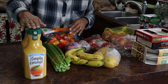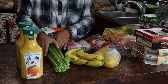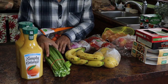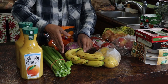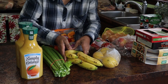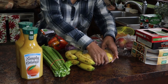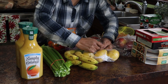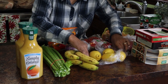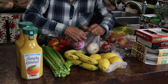I was out of celery because I used so much of it for the Thanksgiving holiday cooking, so I needed to get some more. Of course, I always have to buy bananas. I also got some lemons — these lemons are huge but they just looked so nice, so I got four. You always need lemons.